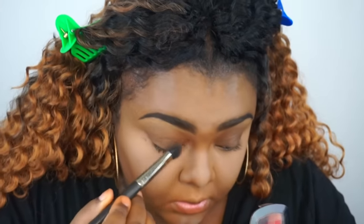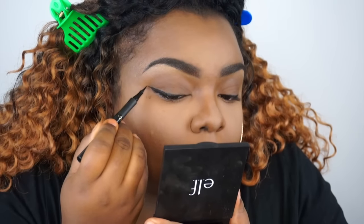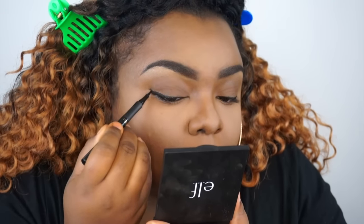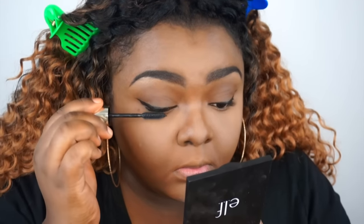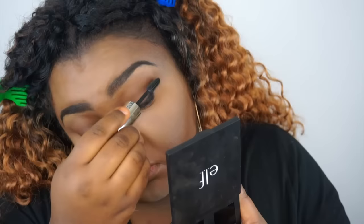Then I'm going to use my L'Oreal Pro Matte Powder and apply that to my lids just to mute out the color and make everything one tone. I'm quickly doing a liner on the eye because I don't want to wear any shadow today, and then applying my mascara. Lashes were applied off-camera but I'll let you guys know in the info section what lashes I used.